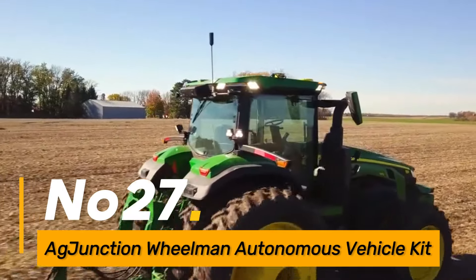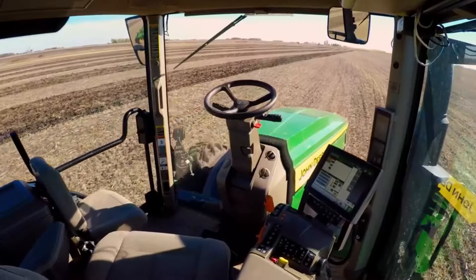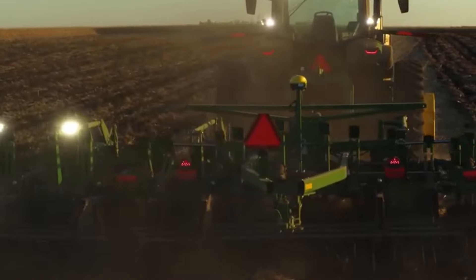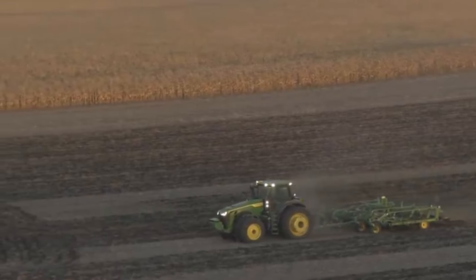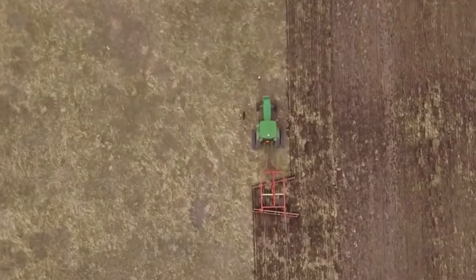Number twenty-seven: the Autonomous Wheelman is an autonomous vehicle kit designed to retrofit existing agricultural equipment, turning them into autonomous machines. With its GPS-guided technology, this kit enables tractors and other farm vehicles to operate autonomously, enhancing efficiency and reducing labor requirements in the field.